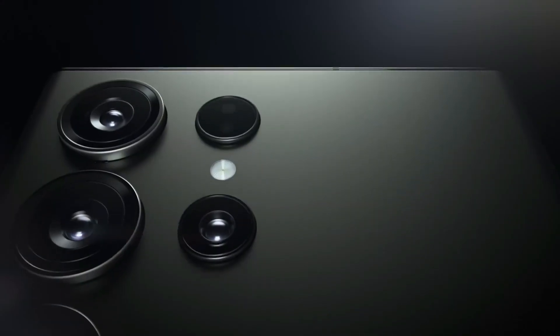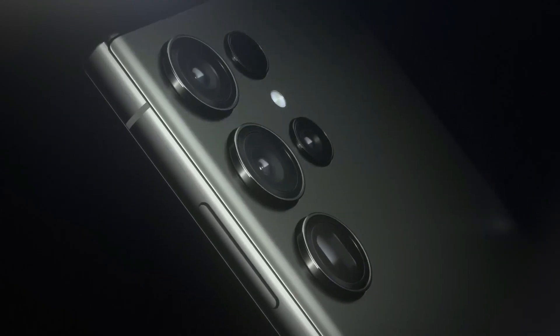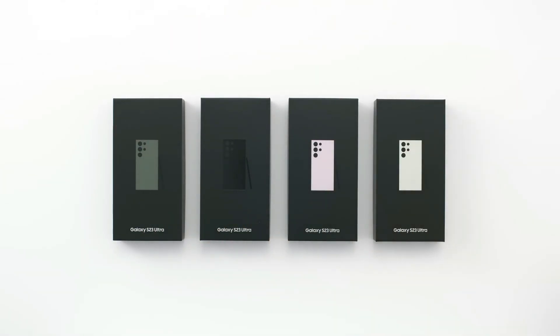You can find them from various carriers or purchase them directly from Apple and Samsung. However, it's worth noting that the Galaxy S23 Ultra, being around six months older, might come with occasional discounts.